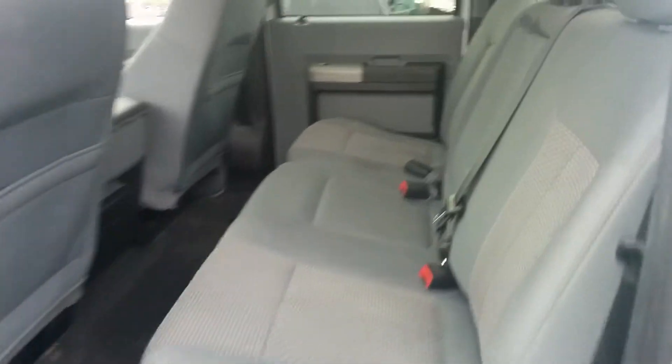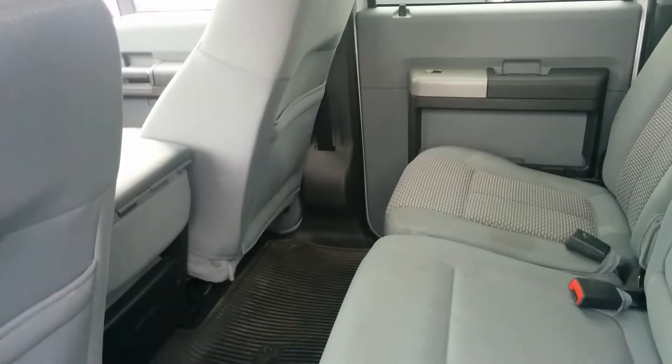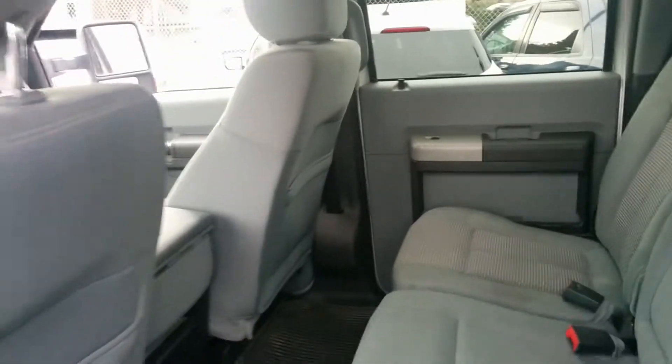Jumping in the back seat, you've got a huge back seat with plenty of room for six adults. This is a larger back seat capacity than the Dodge Mega Cab.